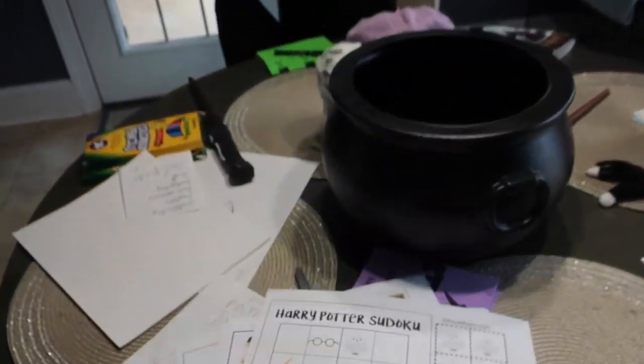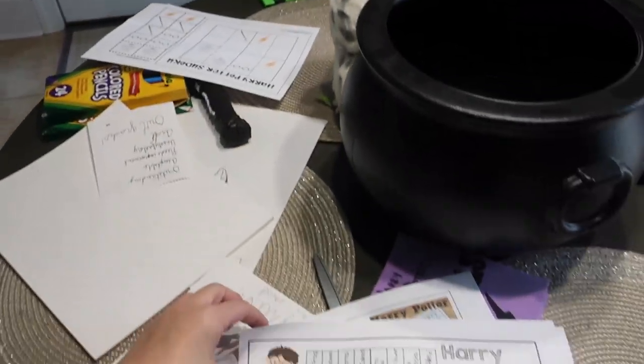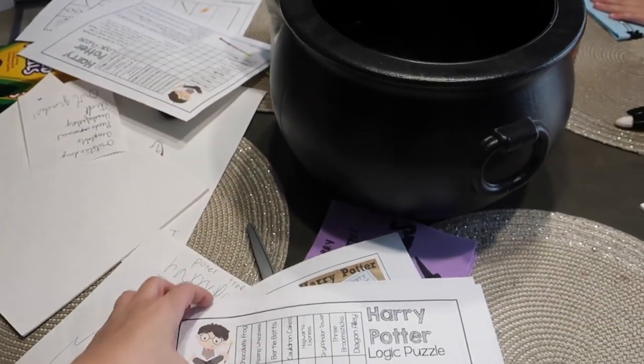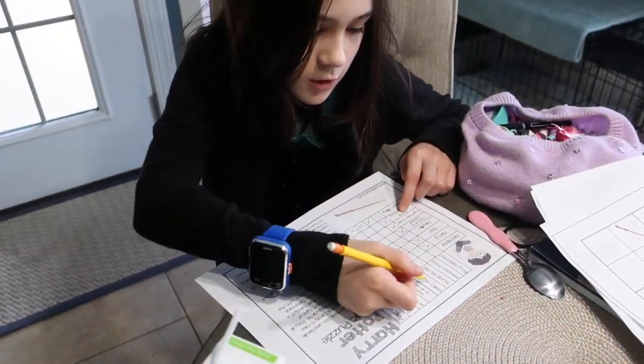After lunch we're going to do some Harry Potter puzzles and then have some science class. I'm going to hand these out to everyone so they can get started. We're going to do the puzzles and then potions class, and this kit also handily came with chocolate frogs.